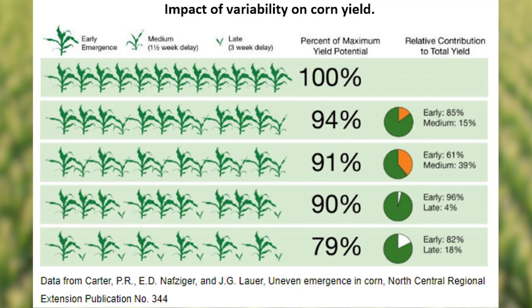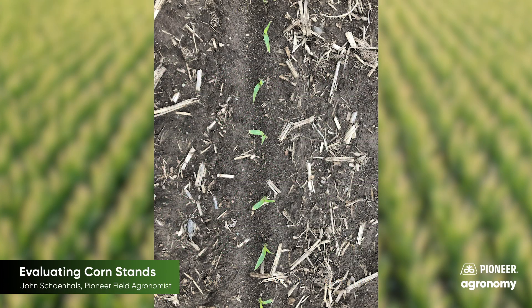This graphic shows the impacts of delayed emergence on final yield. As an example, when 25% of plants in a field are very late to emerge, a 10% reduction in yield is expected. When evaluating singulation, keep in mind that a skip has much greater impact on yield than a double or poor spacing, as growing plants are unable to fully compensate for missing plants.